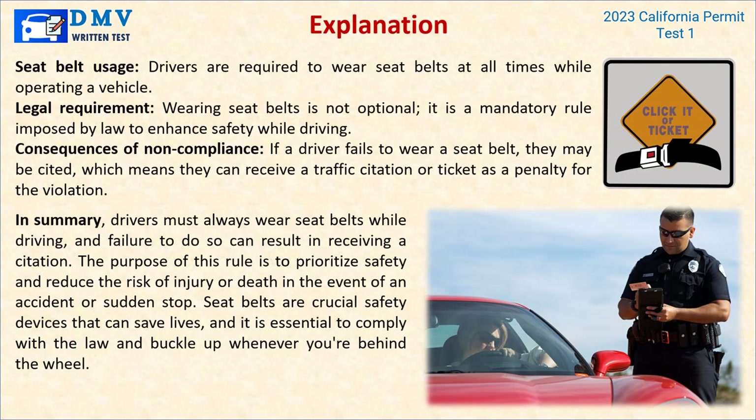Explanation: Drivers are required to wear seatbelts at all times while operating a vehicle — wearing seatbelts is not optional; it is a mandatory rule imposed by law to enhance safety while driving. If a driver fails to wear a seatbelt, they may receive a traffic citation or ticket as a penalty for the violation. Drivers must always wear seatbelts while driving, and failure to do so can result in receiving a citation. Seatbelts are crucial safety devices that can save lives, and it is essential to comply with the law and buckle up whenever you're behind the wheel.